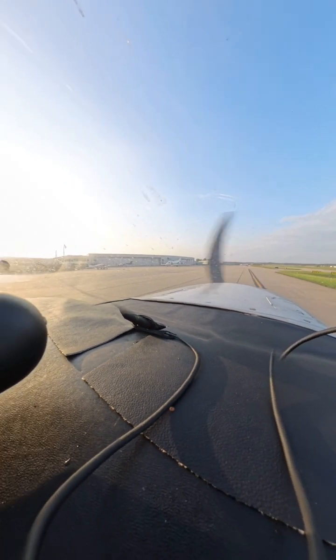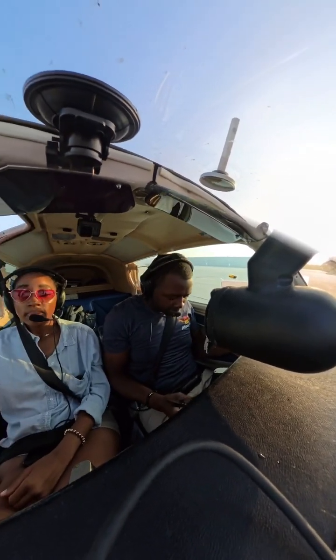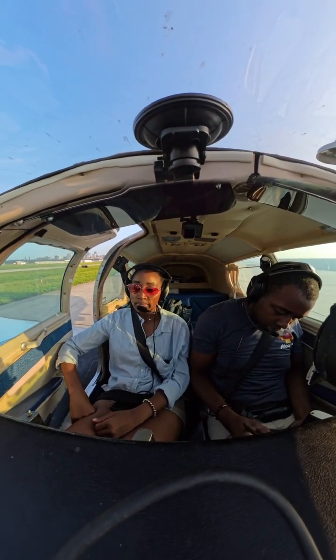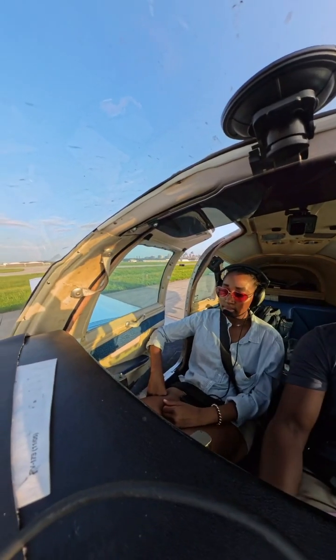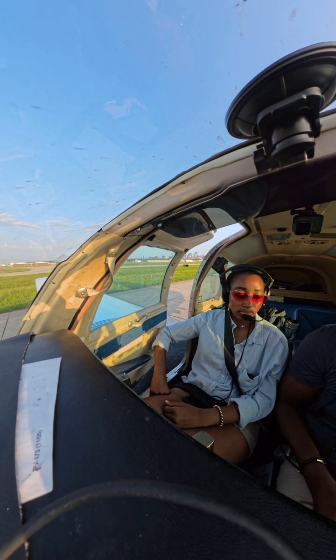We are ready to taxi. We're just going to be remaining in the pattern for a few touch-and-goes. Number 6980 Victor, Downtown Ground, Runway 19R, Kilo Intersection Departure, taxi via Lima Kilo.